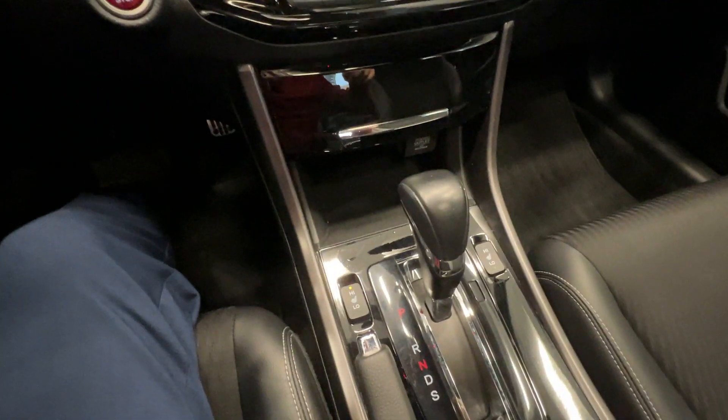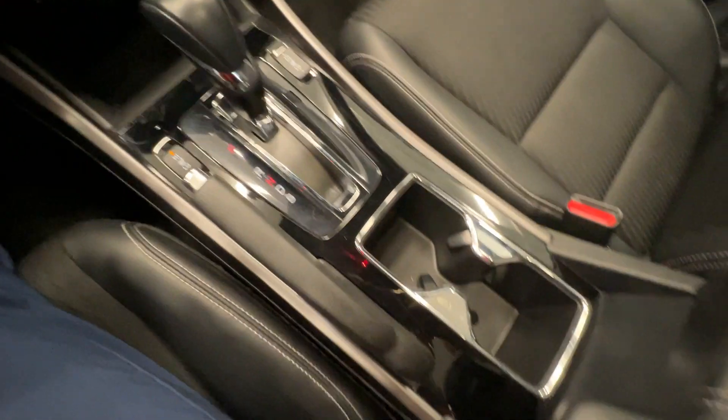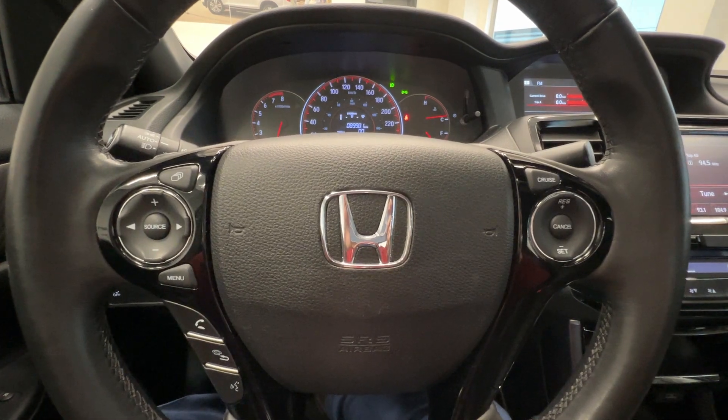It also has climate control and leather seats for the front passengers. Come check out this car at destinationauto.com.